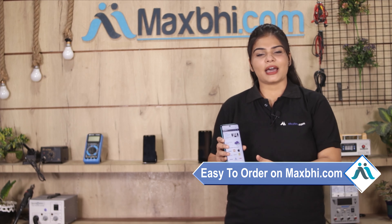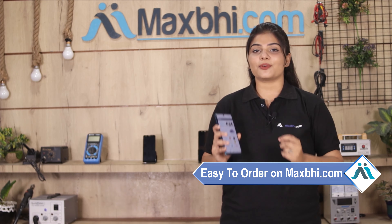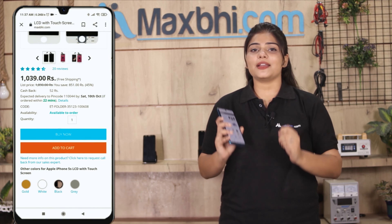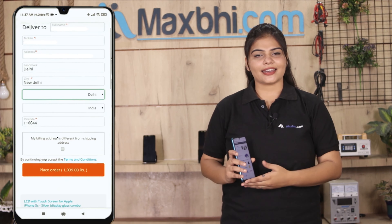Ordering on Maxp.com is very easy and simple. Go to our website Maxp.com, search and go to the product page, click buy now, enter your name, mobile number, and address, then click on order.